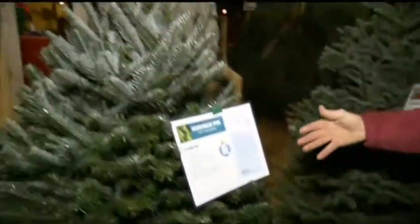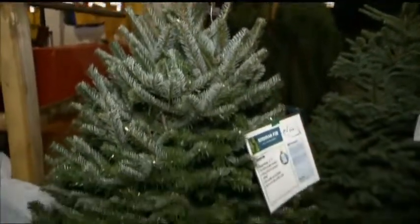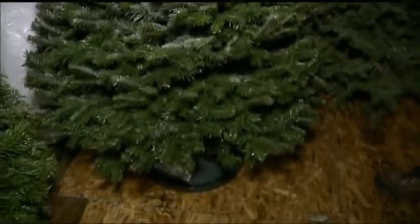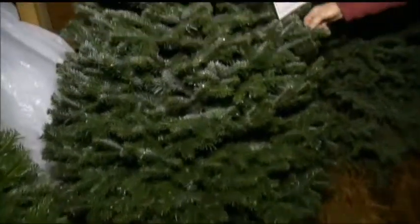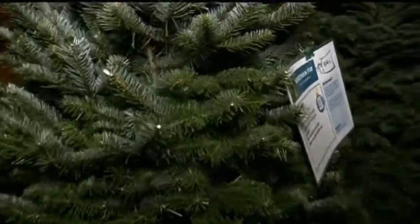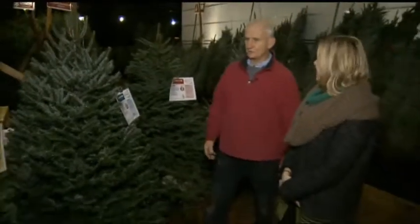Beside it is kind of a specialty tree. We don't have a lot of these, but it's called a Nordman — lush, strong, with almost a golden look to it in the sunshine, but no smell. Some people might be a bit sensitive to scent, but it looks so pretty. I've seen people buy it even though it has no smell just because it's such a beautiful tree.